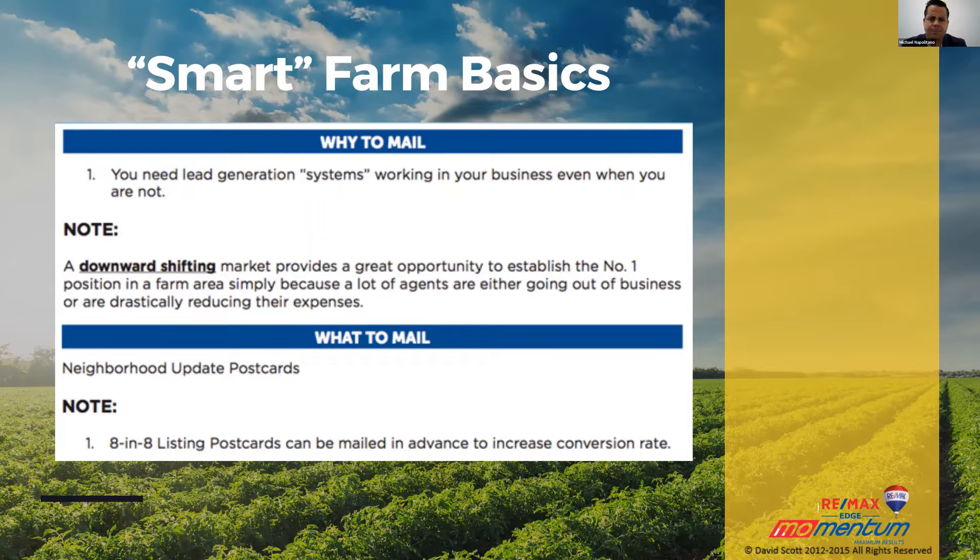So what are you going to mail? We're talking about mailing for now. You mail postcards. Guys, it is not about the message — this is from my experience. It's not about the message. It's about the consistency. Eight-in-eight listing postcards can be mailed in advance to increase conversion rate. But consistency is key.